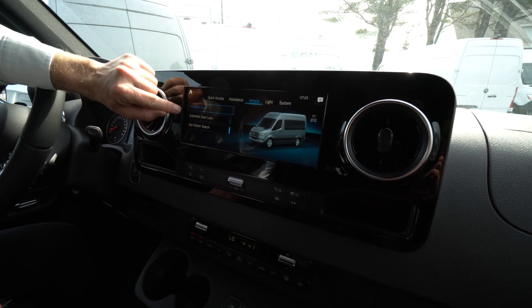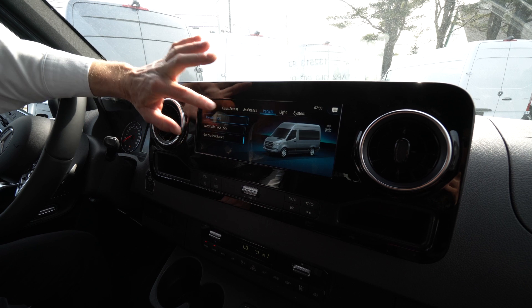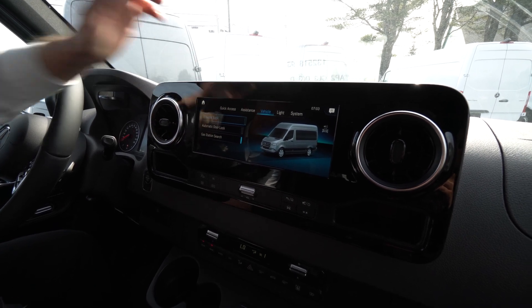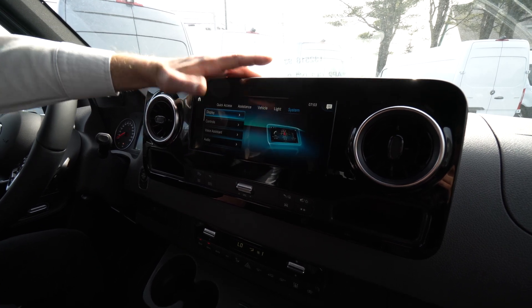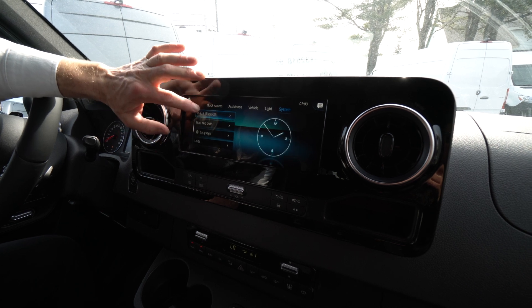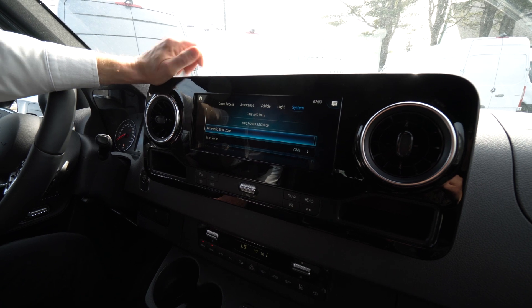And then the acoustic door locks — this is so you can set your door locks to automatically lock. I recommend leaving them shut off so you don't lock yourself out of your van; I have had folks do that. The other thing I wanted to show you over here in systems is time and date — it's already set for automatic time zone.